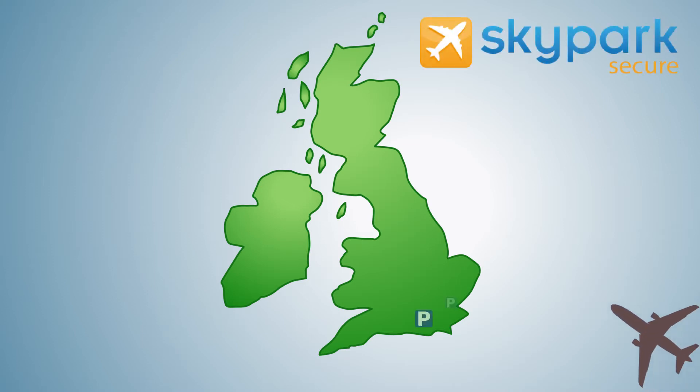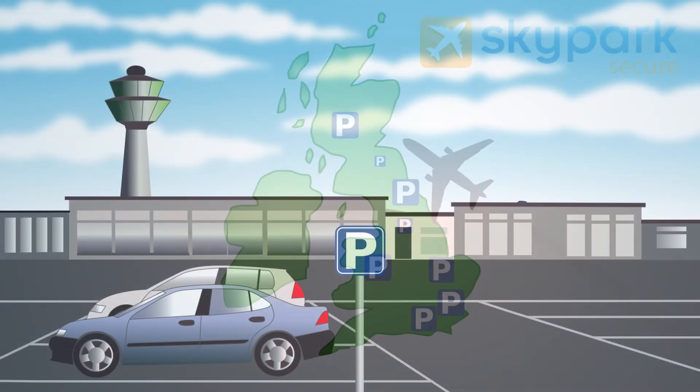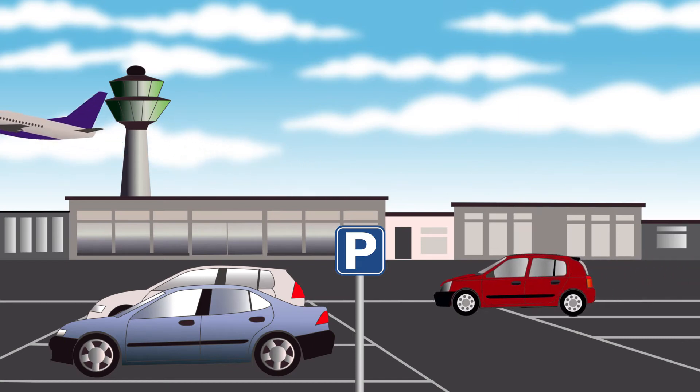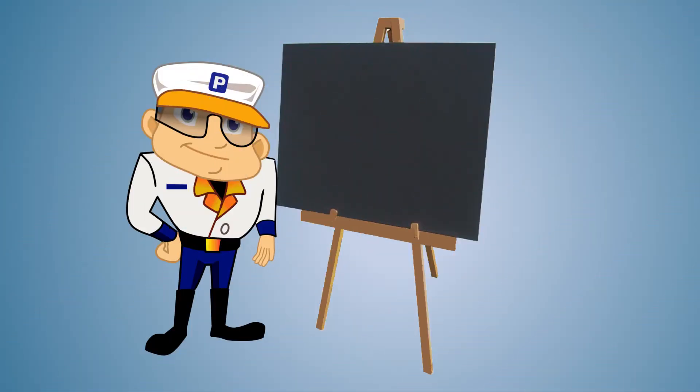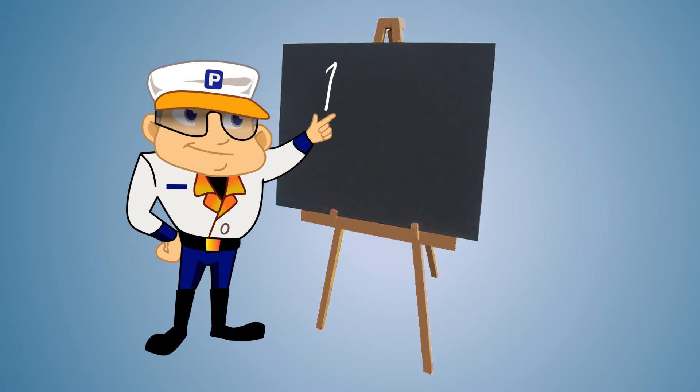Skypark Secure provide airport parking across the whole of the UK. Our on-airport parking services offer a convenient and time-saving way to start your journey, with parking close to the departure terminal. Our on-airport parking is as simple as 1, 2, 3.